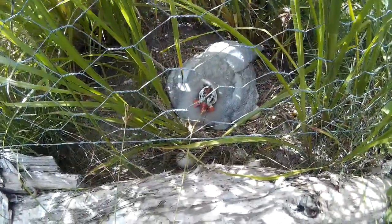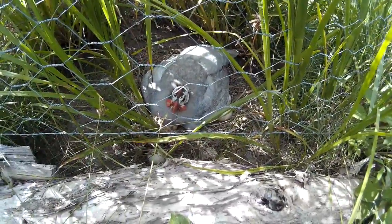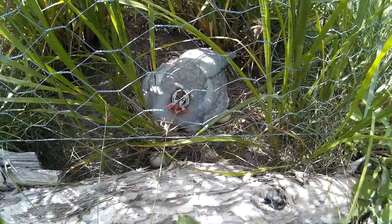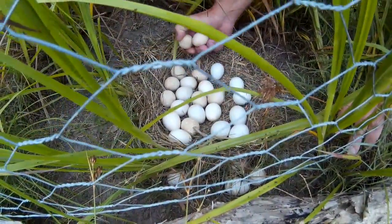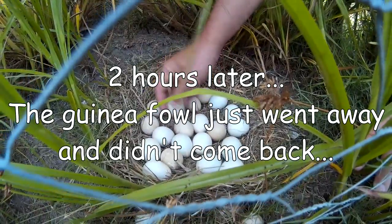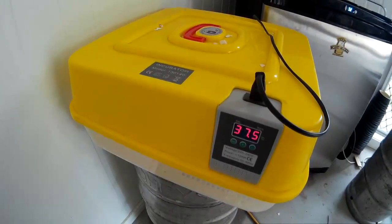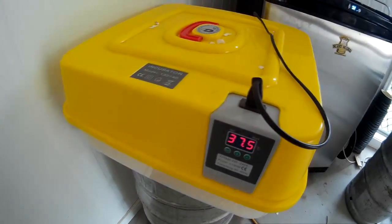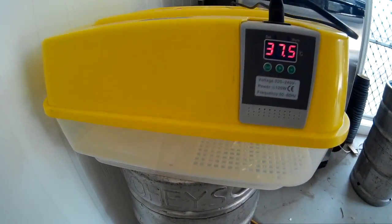We're back at the guinea fowl nest. We don't know if she has any little ones already, and I don't want to move her, so we'll leave her and see what's happening in a few hours. The guinea fowl just went away and left the eggs in the grass without caring for them anymore, so we took the eggs and put them into the incubator. You can see one of the little ones has just started to hatch.